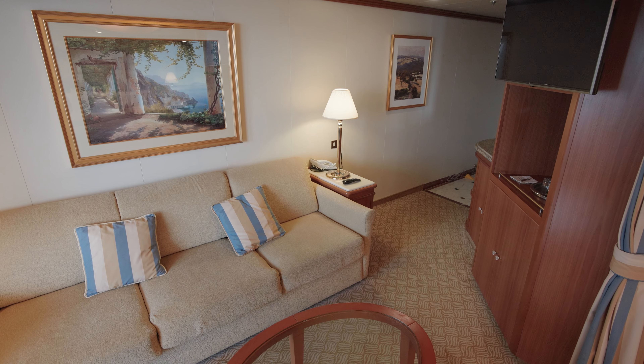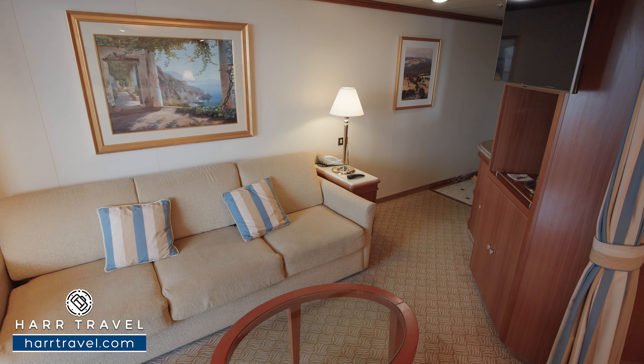You'll find a full sofa in here. Of course that can fold out if you have one additional guest — maybe you've got kiddos or friends or family staying. You also are going to find a US plug, and this functions as a nightstand with nice storage underneath. There's a curtain that'll pull all the way across here, giving you the separation that makes this a suite.